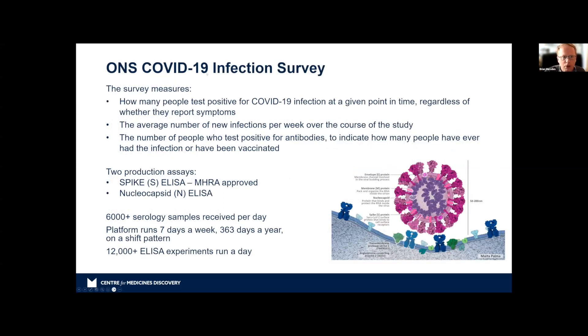The COVID-19 infection survey we signed up for was to test how many people were positive for COVID-19 at any point in time, whether they reported symptoms or not. So we were not just taking samples from those who tested positive — we were taking samples from all half a million participants, with a sample taken every month. This gave the UK government an idea of the trajectory of the pandemic — infections per week — and also told us how many were test-positive or had been vaccinated.